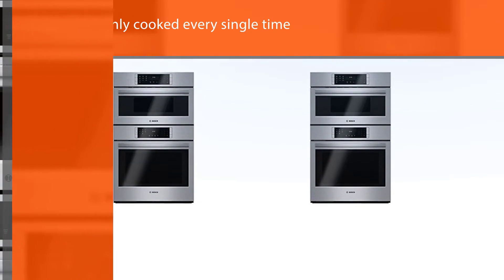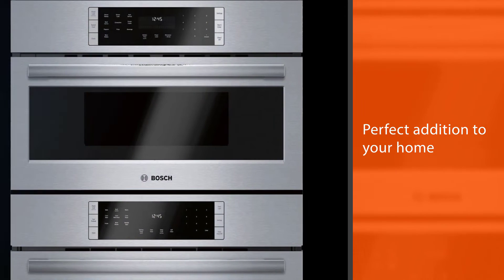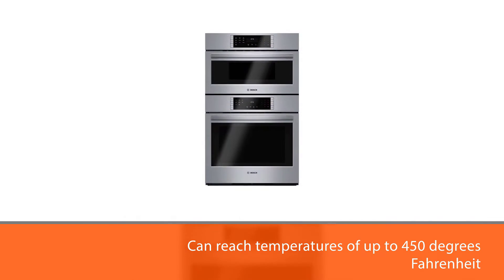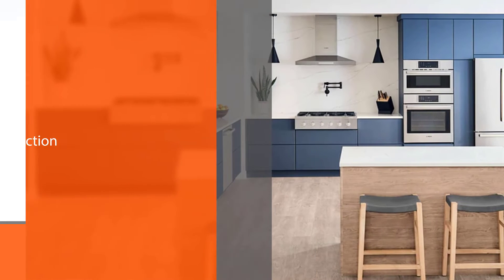The Bosch S800 wall oven microwave combo is a perfect addition to your home. Its upper oven can reach temperatures of up to 450 degrees Fahrenheit and also features convection technology, so no pie or casserole will ever turn out without crispy, brown goodness on top.